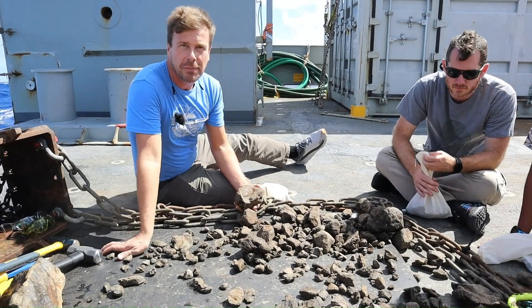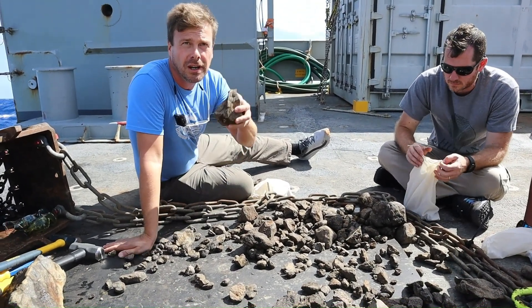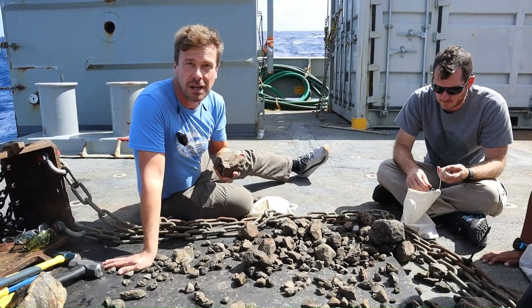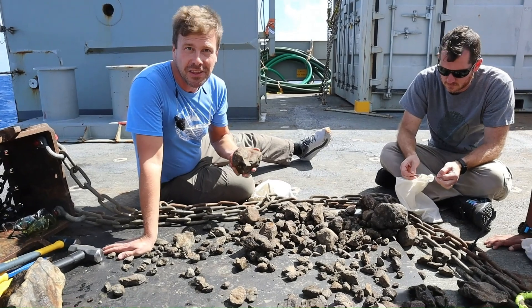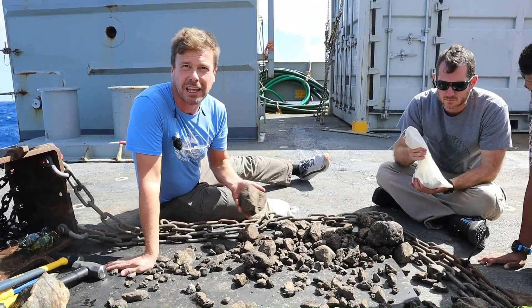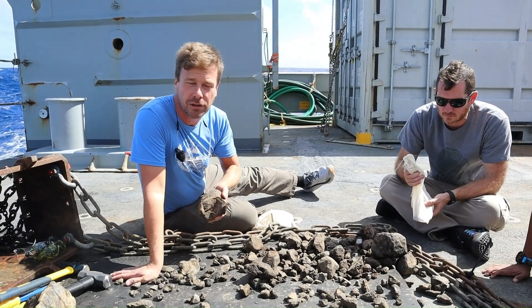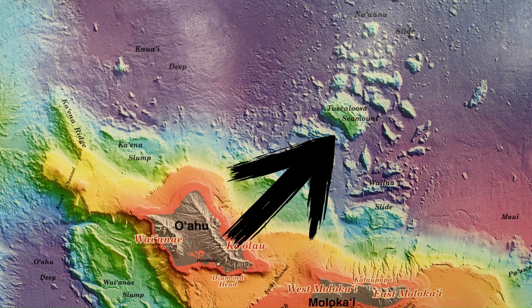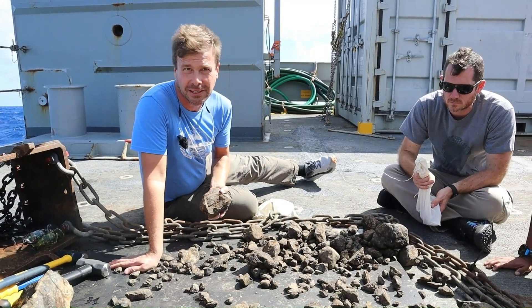We're a bit northeast of Oahu and we're about three and a half kilometers above one of the largest submarine landslides on this planet. If you look at it in Google Earth, you can see these giant blocks that have come off of Oahu and off of Molokai and slid down to the north, probably producing the mother of all tsunamis when they did.